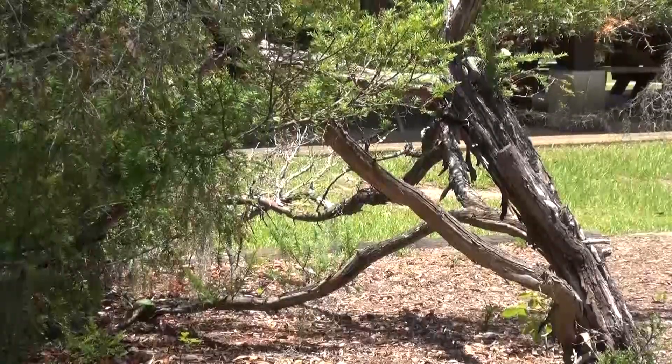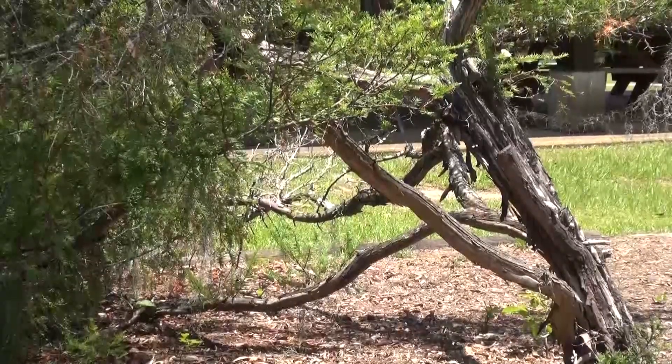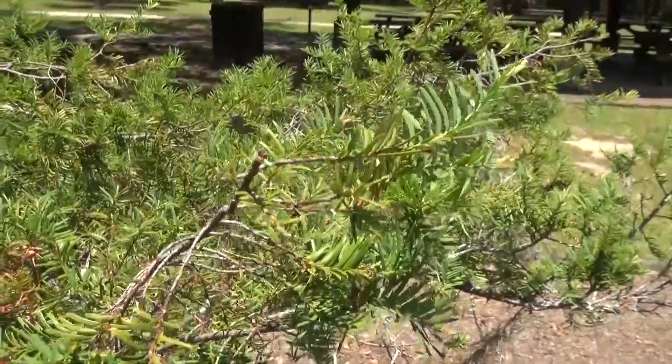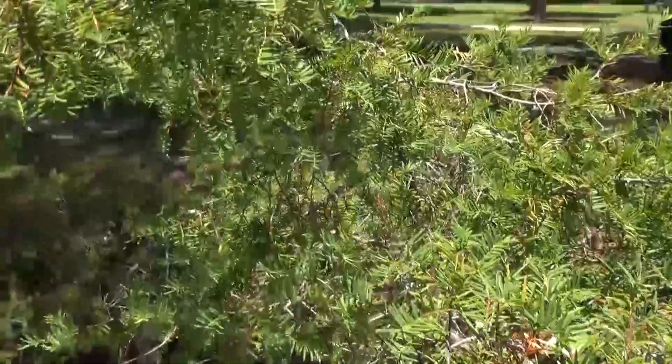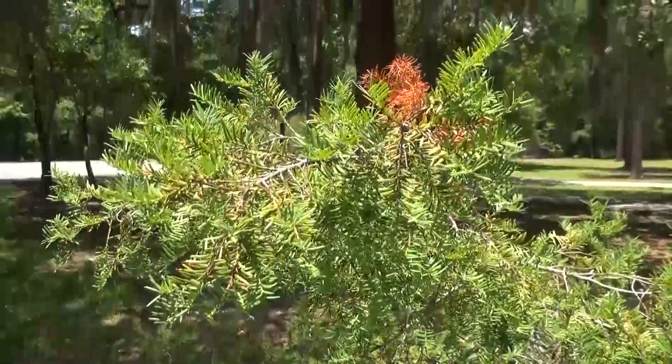This example of Florida Yew at Torrey Estate Park has been growing here for a long time. You can see it right in the middle of the picnic area here at the park. Take the time to come over and look — don't damage the tree, but photograph it, take a close look at it, because this is such a rare tree that in your lifetime you may never see another one.